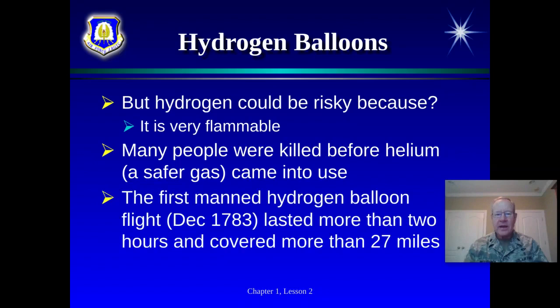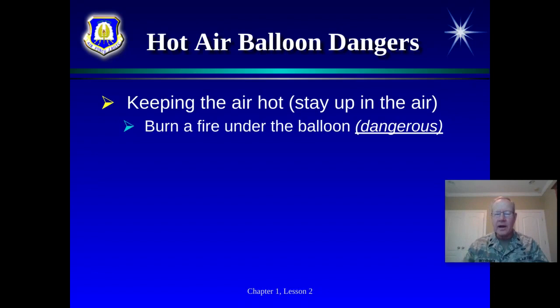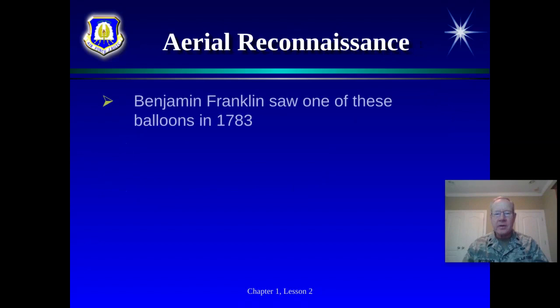The first manned hydrogen balloon flight went 27 miles — in 1783 — far further than a hot air balloon could go, since hydrogen stays up much longer. The danger with hot air was keeping the air heated: once it cools, you come down, and carrying burning fire onboard isn't practical. Hydrogen addresses that, but it is extremely flammable, which poses another danger for balloon flight.